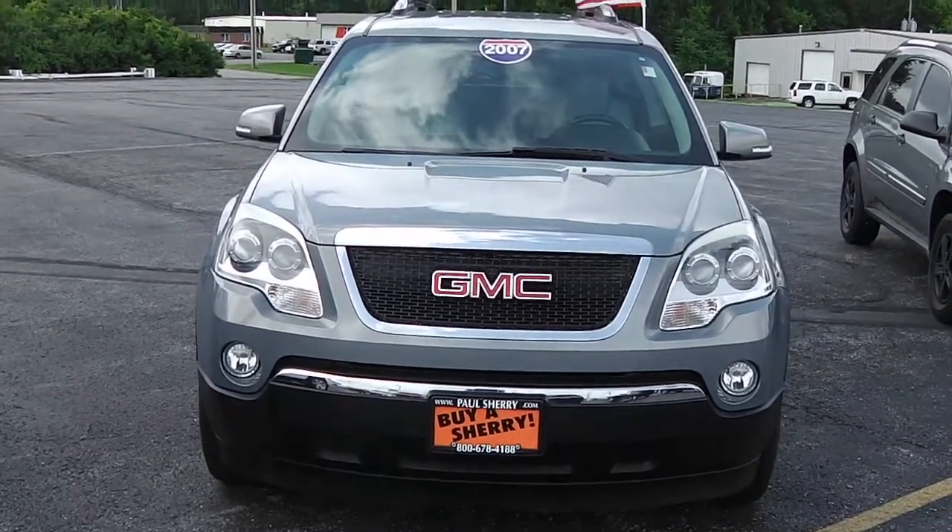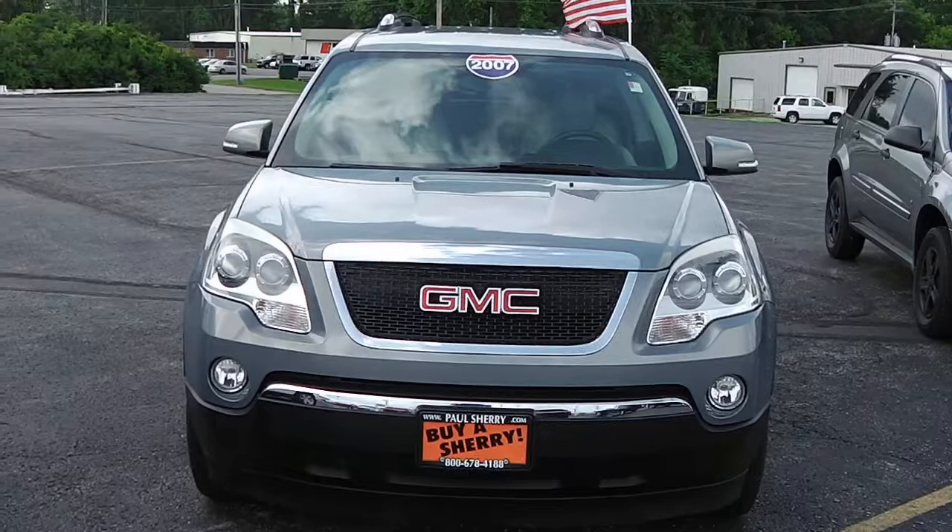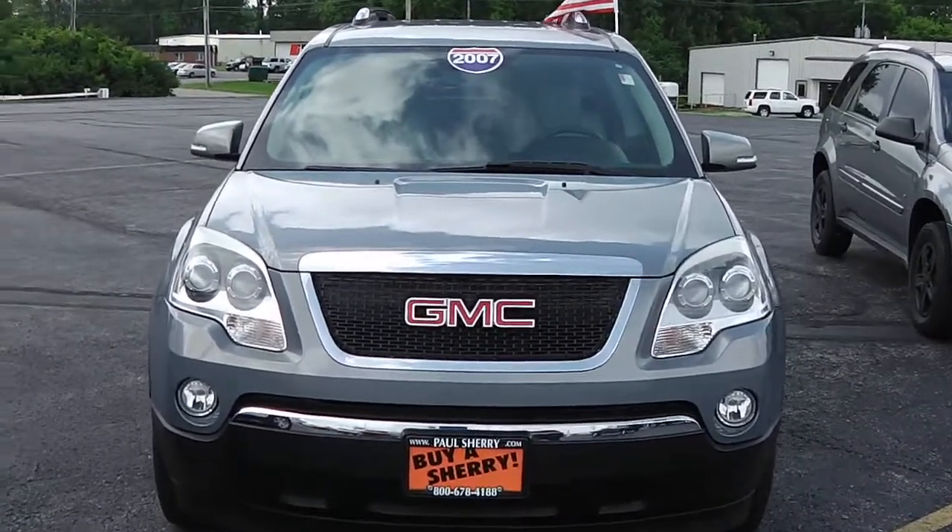Zach Smith with you here at Paul Sherry's Chrysler Jeep Dodge and Ram in Piqua, Ohio. Here we're looking at a 2007 GMC Acadia.